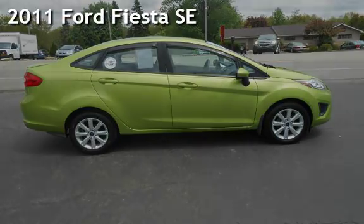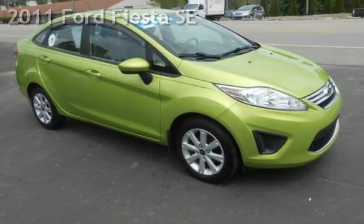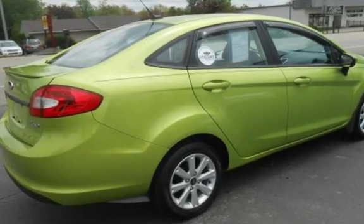Presenting a pre-owned 2011 Ford Fiesta SE. This four-door sedan has a four-cylinder, 1.6-liter i4 engine, with front-wheel drive and an automatic transmission.